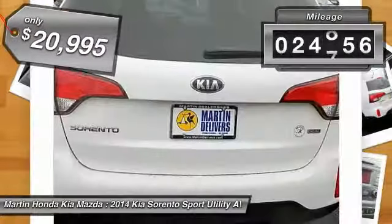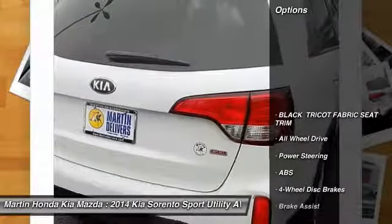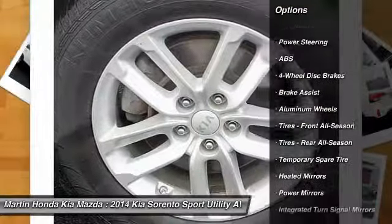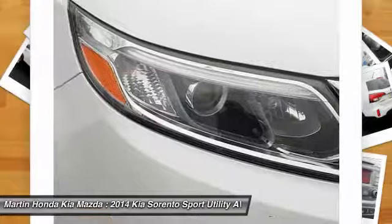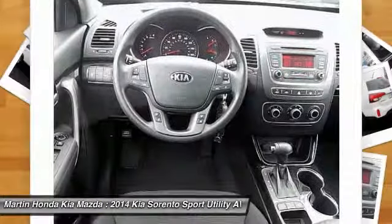This vehicle has less than 25,000 miles. Here are some of this vehicle's great options: stability control, traction control, keyless entry, anti-lock braking system, all-wheel drive, steering wheel audio controls, Bluetooth, adjustable steering wheel, power steering, driver airbag.